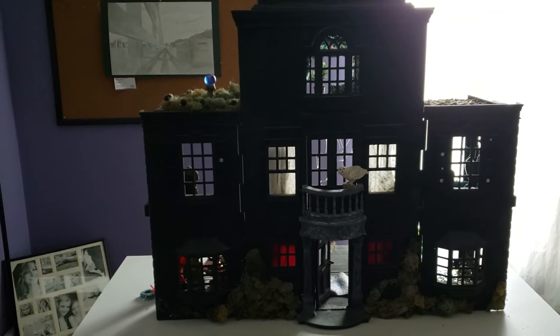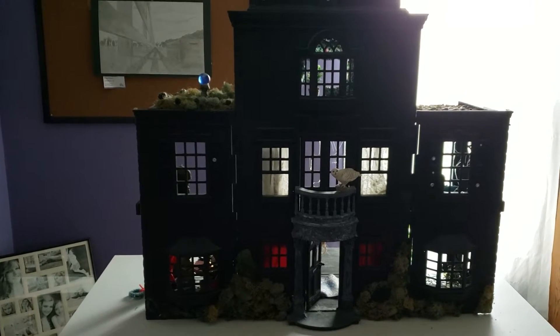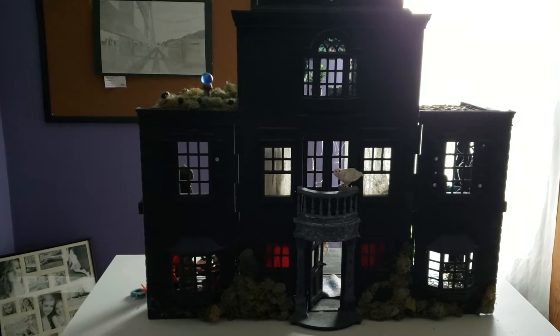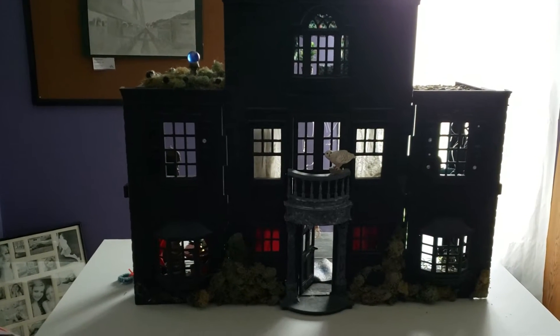Here is a video of a haunted dollhouse. This was my daughter's dollhouse that, after she grew up, I decided to paint and be really creative with it and make it a haunted house.